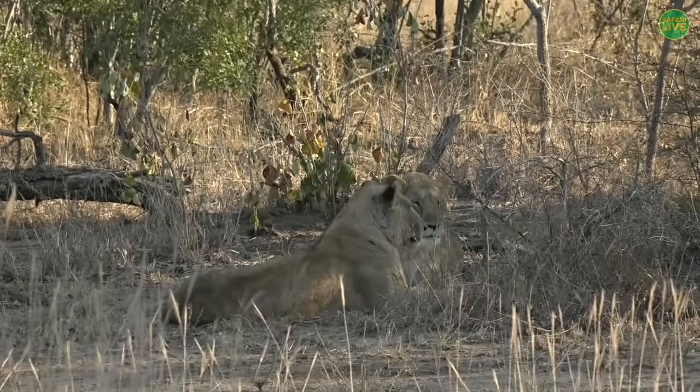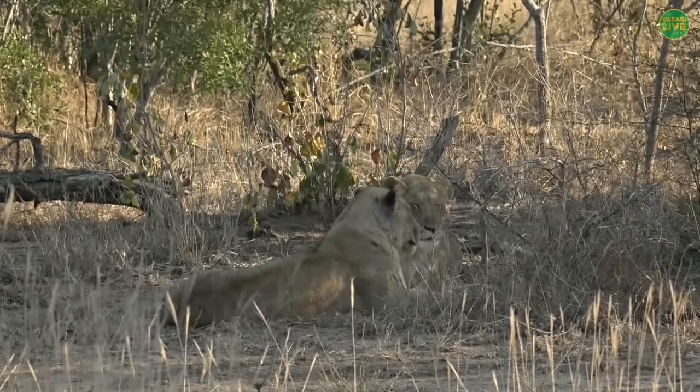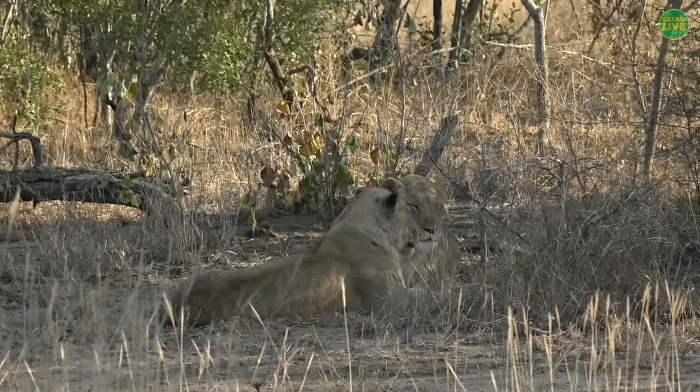Get your parents to send through questions — you can do that at natgeokids@wildearth.tv. For all the rest of our viewers, hashtag safari live on Twitter or in the chat section of YouTube.